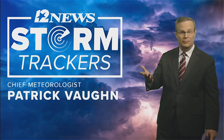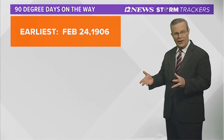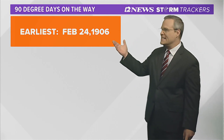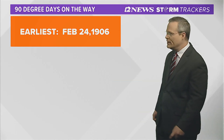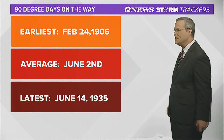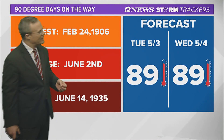Good Monday evening, Southeast Texas. Some very beneficial rains across the area. Now, as we continue to move through the year and head towards May, we start to see the temperature warming. The earliest 90-degree day ever recorded occurred on February 24th, 1906. On average, it's June 2nd, and the latest it has ever occurred was June 14th, 1935. I'm bringing this up because I think we're going to be pretty close to it.